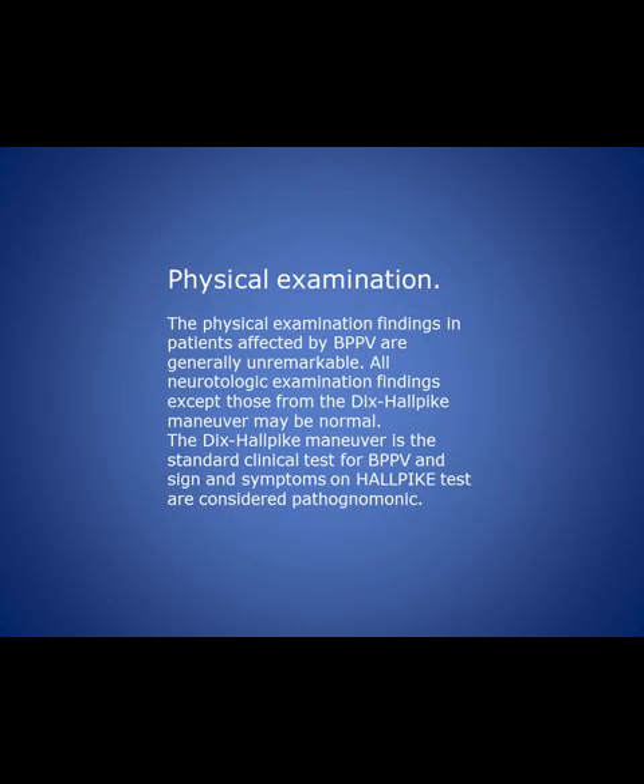On physical examination, the usual findings of the ear are normal and the general physical examination is normal. One test which we can perform in the clinic, characteristic of benign positional vertigo, is the Dix-Halpike test. It is abnormal — positive in this patient — while other neurological basic tests are negative. This test positivity is considered pathognomonic.